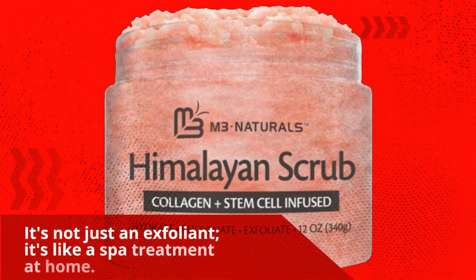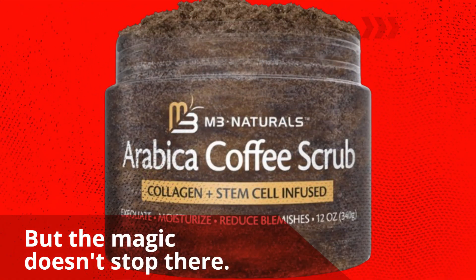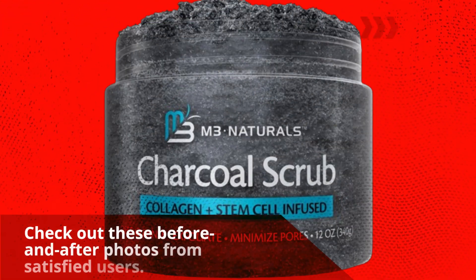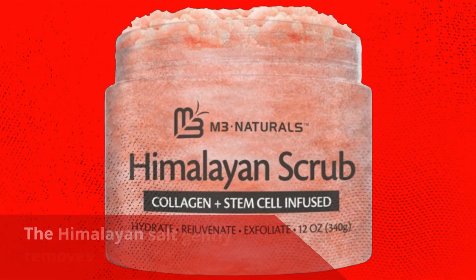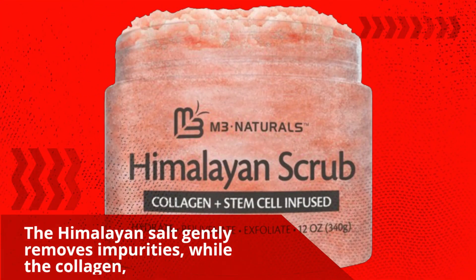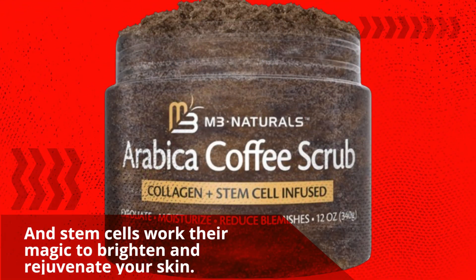It's not just an exfoliant — it's like a spa treatment at home. But the magic doesn't stop there. Check out these before and after photos from satisfied users. The Himalayan Salt gently removes impurities, while the collagen and stem cells work their magic to brighten and rejuvenate your skin.